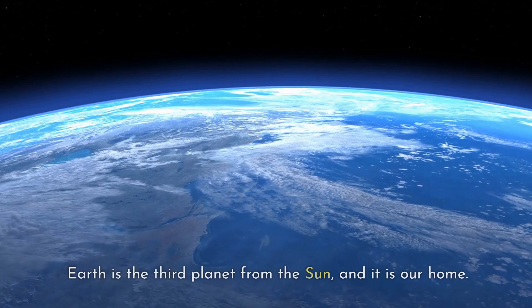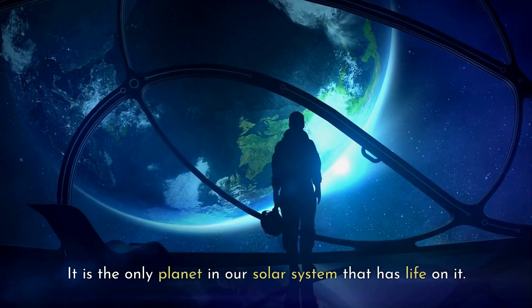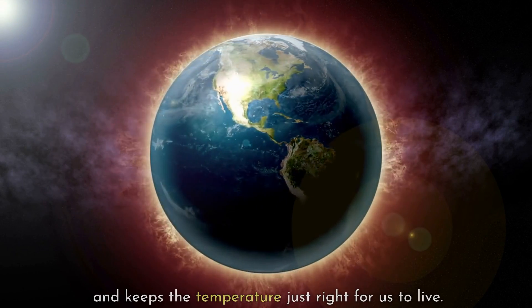Earth is the third planet from the Sun, and it is our home. It is the only planet in our Solar System that has life on it. It has an atmosphere that protects us from harmful radiation and keeps the temperature just right for us to live.